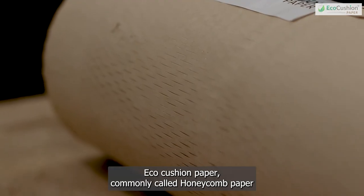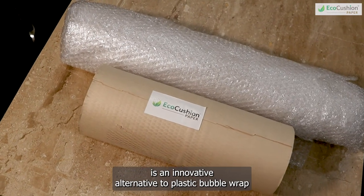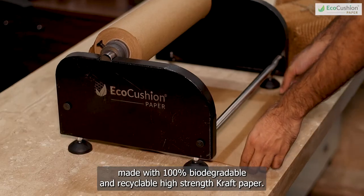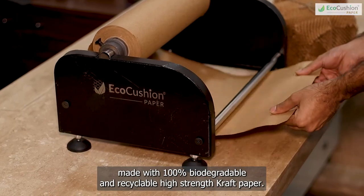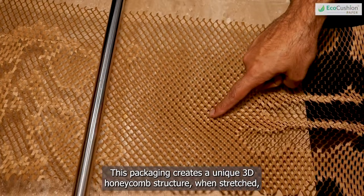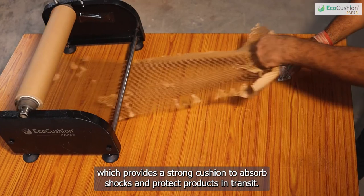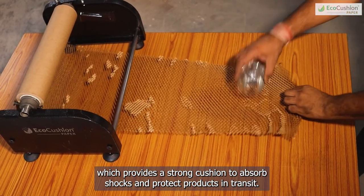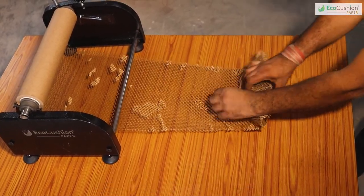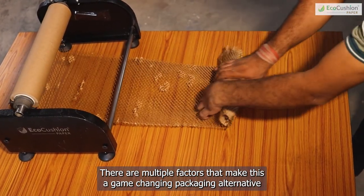Eco-cushion paper, commonly called honeycomb paper, is an innovative alternative to plastic bubble wraps. Made with 100% biodegradable and recyclable high-strength craft paper, this packaging creates a unique 3D honeycomb structure when stretched, which provides a strong cushion to absorb shocks and protect products in transit. There are multiple factors that make this a game-changing packaging alternative.